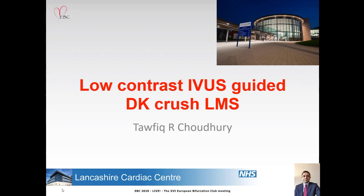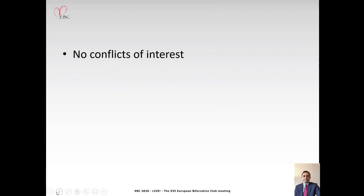Dear Chairman, thank you for the invitation to present at the EBC 2020 meeting. The title of my presentation is Low Contrast IVUS-Guided DK Crush of the Left Main Stem. No conflicts of interest.